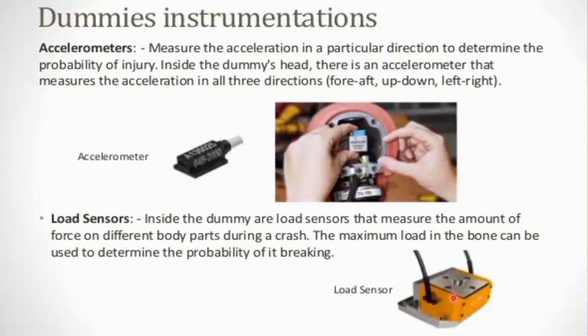Next is the load sensor. You can see it here. The load sensor measures how much load is applied during the crash. It is useful to analyze the load impact during an accident and to calculate the maximum load a bone can withstand. The load sensor helps analyze the probability of bone breakage during an accident and how patches and impact happen during the collision.